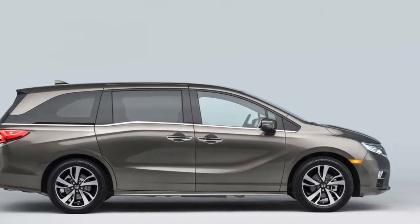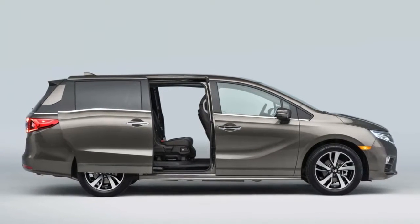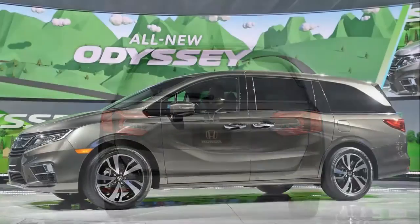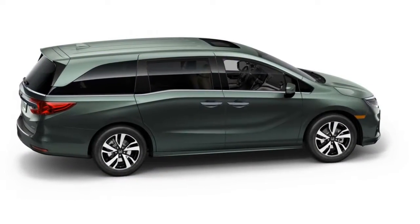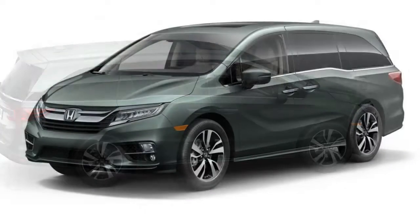Honda has remade its long-running Odyssey minivan with the connected generation and their offspring in mind. The 2018 Odyssey launches this spring with features that help up to eight passengers talk to each other, or more likely zone out and stream web videos. It has a new design and powertrain, but if you're a new parent, the interior is what you care about.